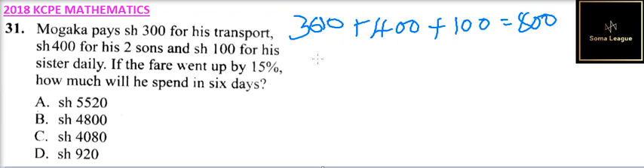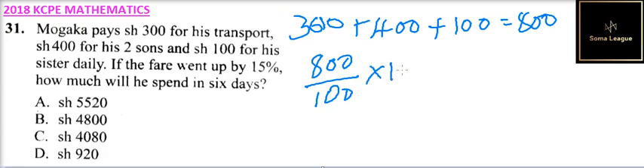If the fare was increased by 15%, then we find 1% by dividing by 100, then multiply by 115 — that is, we add 15% — and then multiply by six days.